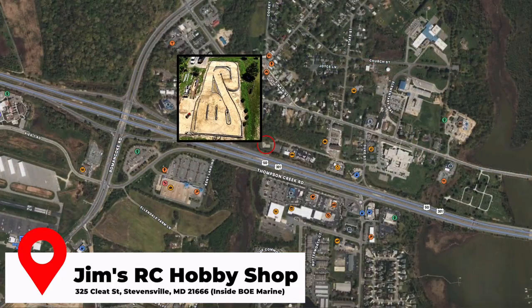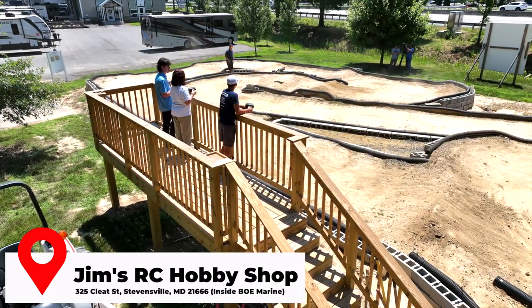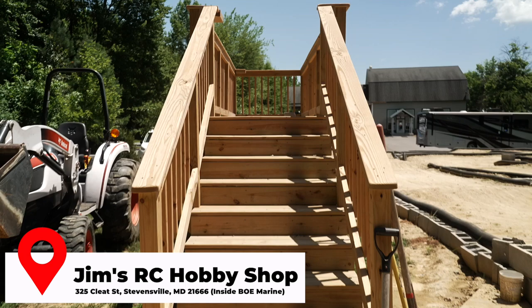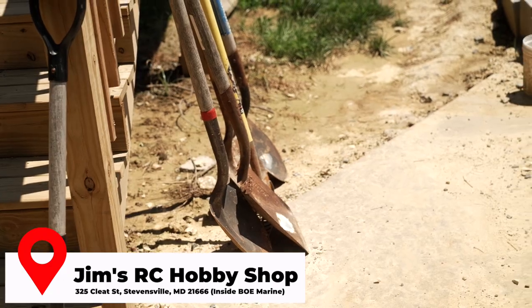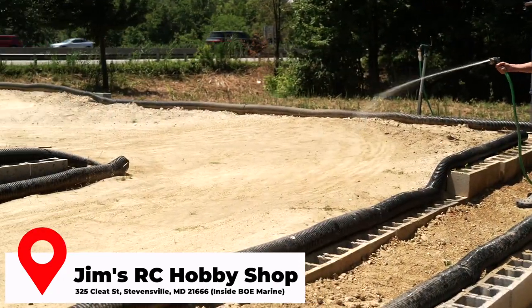The track is here at BOE Marine and RV. It's called Jim's Hobby Shop. It's a self-serve sort of track, so there's not going to be anybody here to check in with or help you out. But we do have all the tools on site — every day we put tools out that people can use to make repairs on the track if they have to. We have a hose out there so they can water the track to keep the dust down.